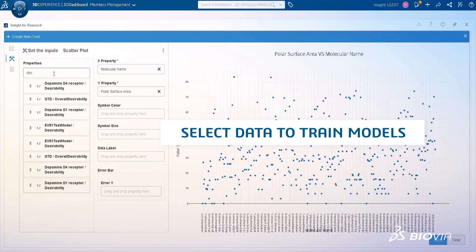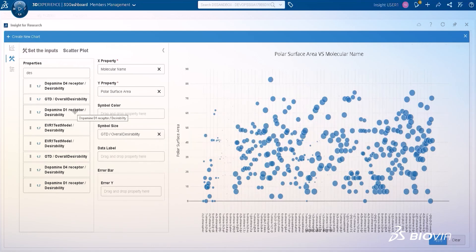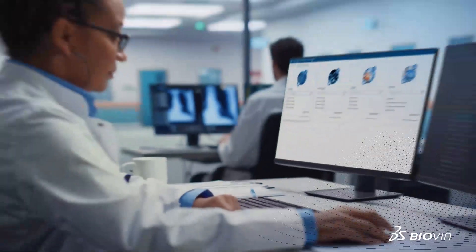Dr. Brown also gathers and analyzes all existing assay data on targets and anti-targets. This data will be used as training sets for developing machine learning activity models.